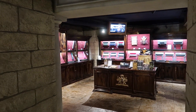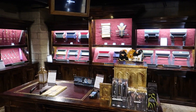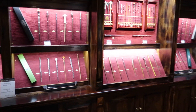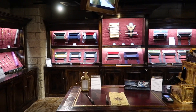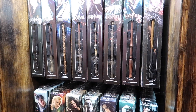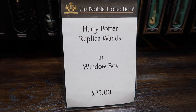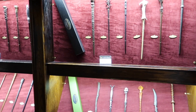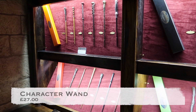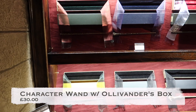Through here is the Noble Collection wand section, which makes you feel like you are just walking into a wand shop. Wand replicas in window boxes are 23 pounds. You can purchase character wand replicas in a character box, which comes with a name plate for 27 pounds. And for 30 pounds you can purchase the character wand replicas in a replica Ollivander's box.